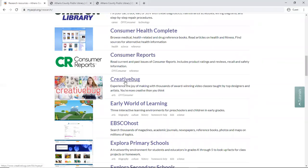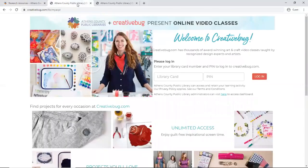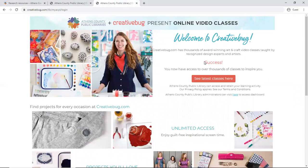Now here when you click on Creative Bug you are instantly brought to a page where you enter in your library card number and your PIN. Now once you log in — here I'm logged into my own account — we can go in to see our latest classes.